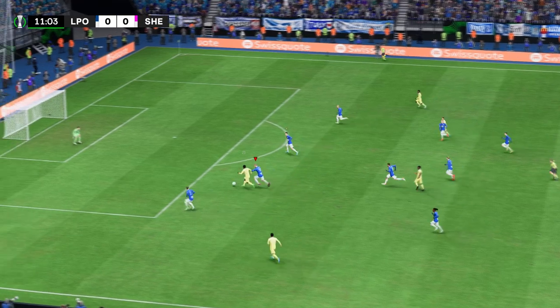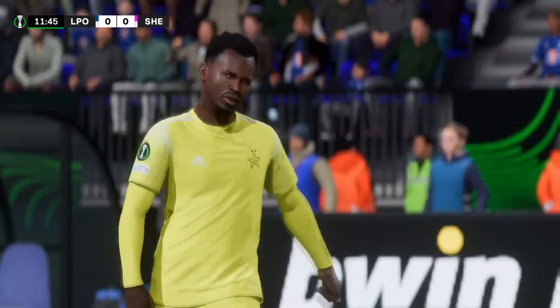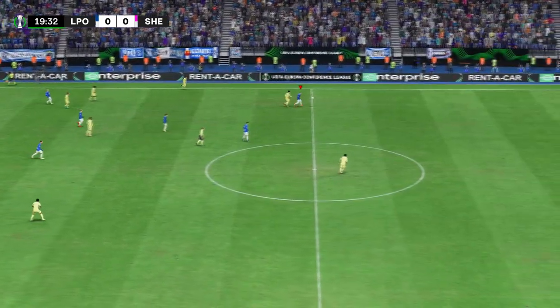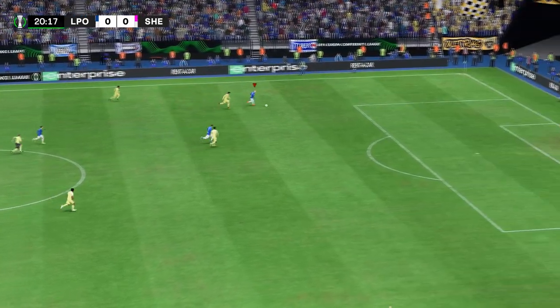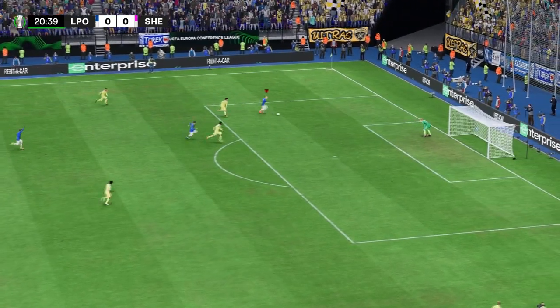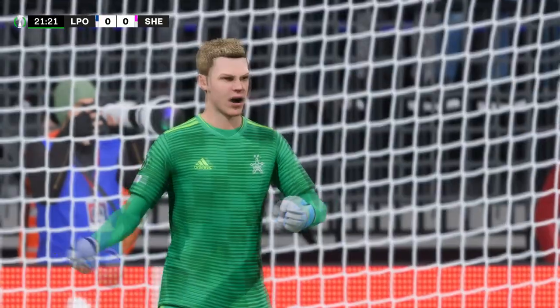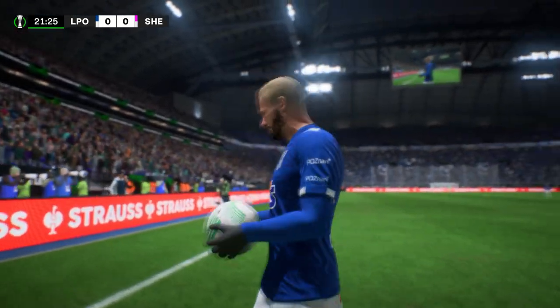Can they trouble the opposition this time? Takes aim! Oh, dealt with by the goalkeeper. Unable to keep the ball that time. He's in behind. Surely. Well, the keeper was called upon and delivered. He's so good in those 1v1 moments, and he's proved it yet again.